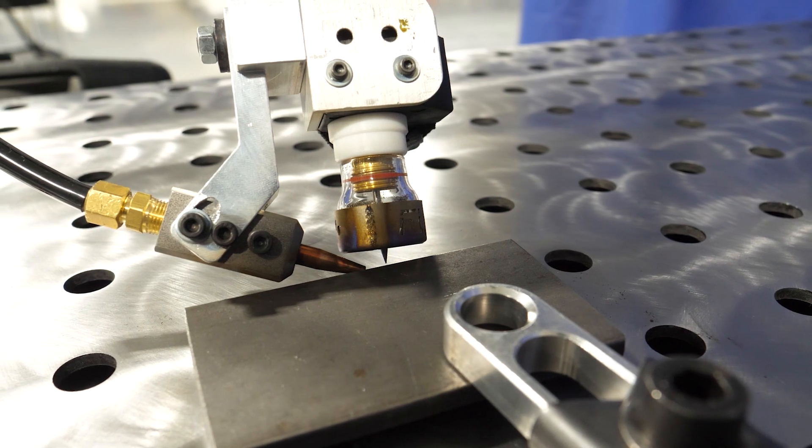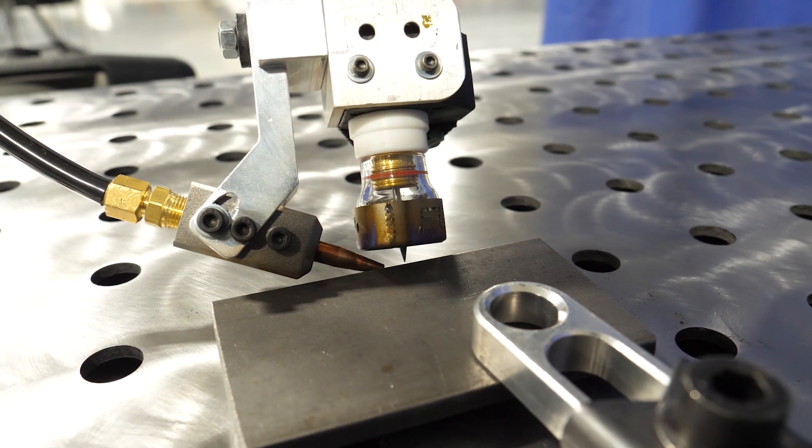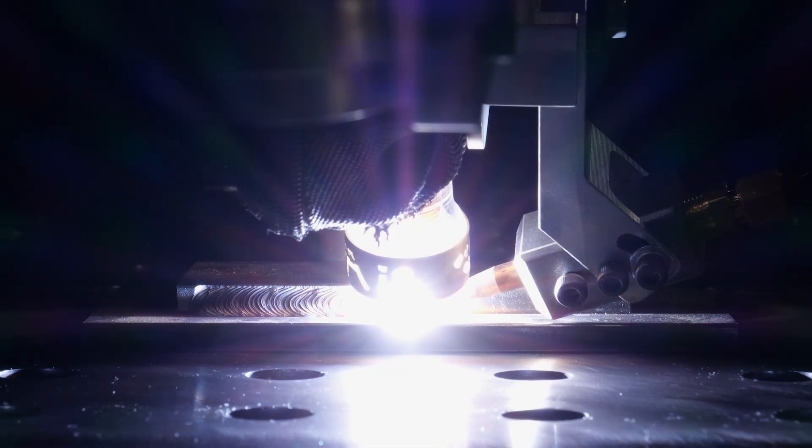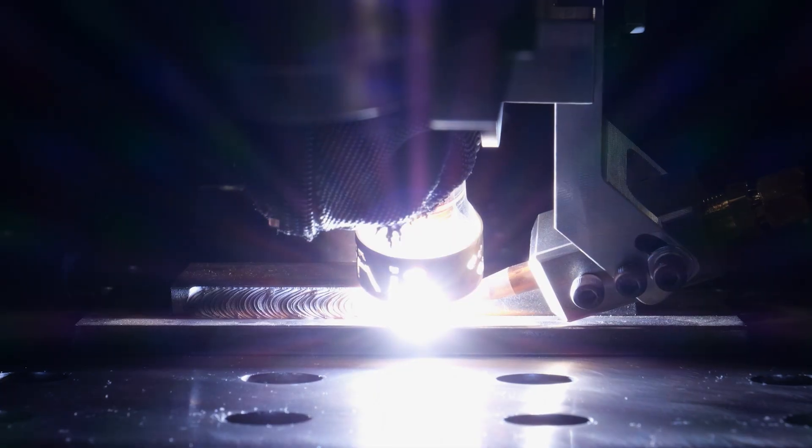Transportation companies, and it just keeps expanding out where everybody starts figuring out they can use a collaborative welding system to do all sorts of things in their facility.